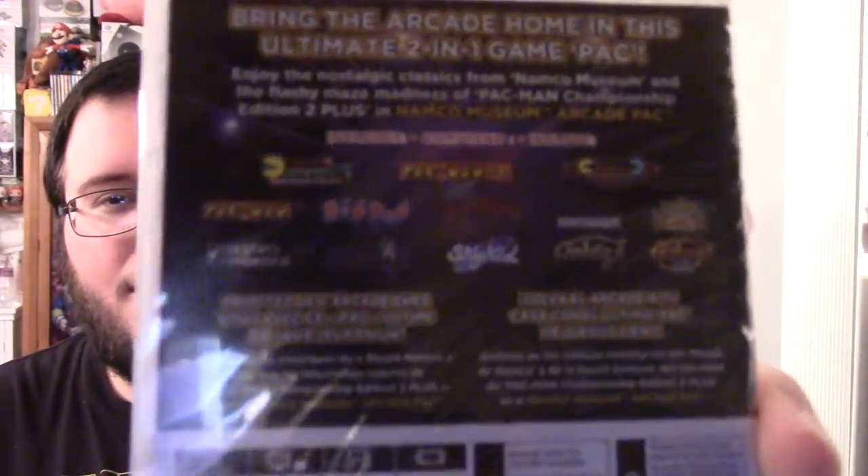Next is a game I really wanted - Namco Museum Arcade Pack. Get it? Because of Pac-Man. By the way, Pac-Man is the best character in Smash - don't at me. It comes with Pac-Man Championship Edition 2, Pac-Man Vs. - which was awesome, I had the GameCube version - Pac-Man, Dig Dug, Splatterhouse, and some others.